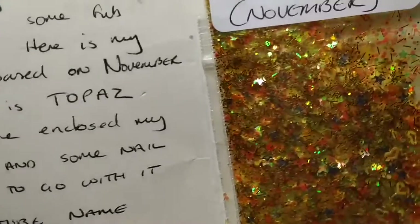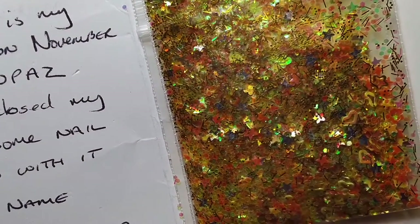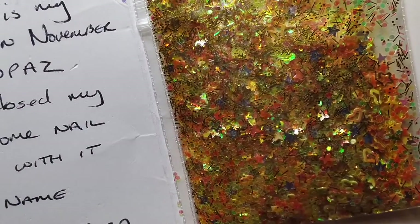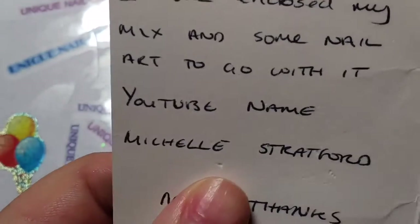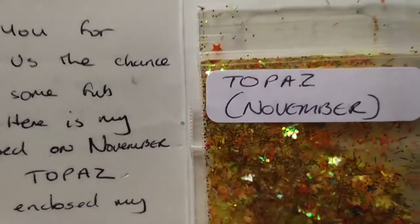Anyway, I can't read it through my camera, but it says: "Thank you for giving us the chance to win some fun goodies. Here is my mix based on November, which is Topaz. I have enclosed my mix and some nail art to go with it. YouTube name: Michelle Stratford. Many thanks." So that is her YouTube name — please go check her out. She sent her mix in for Topaz.